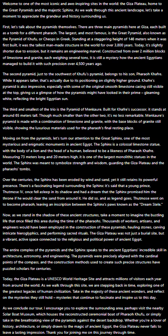The pyramids were precisely aligned with the cardinal points of the compass, and the construction methods used to create such precise structures have puzzled scholars for centuries. Today, the Giza Plateau is a UNESCO World Heritage Site and attracts millions of visitors each year from around the world.